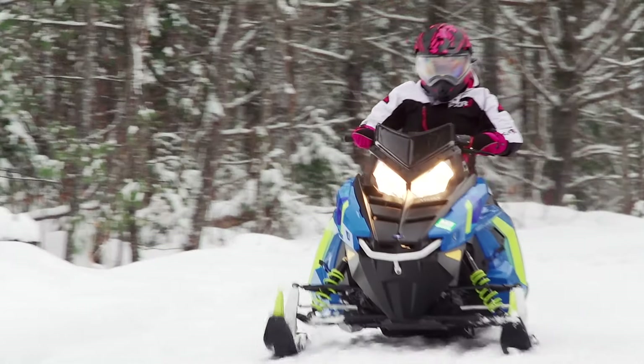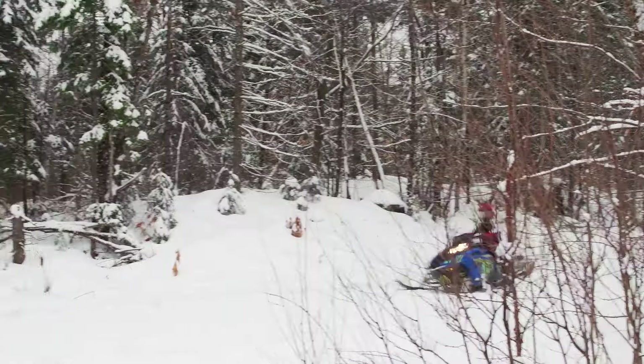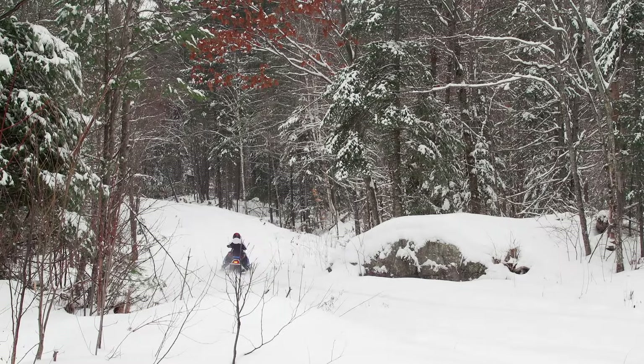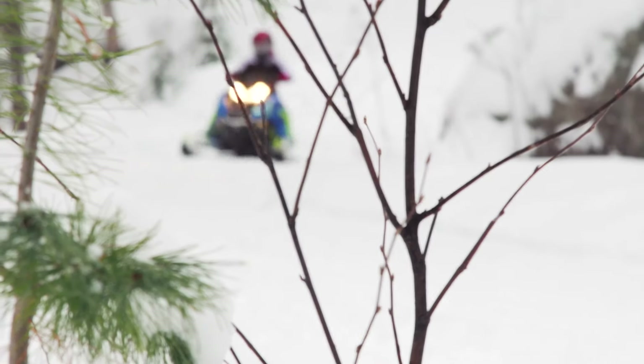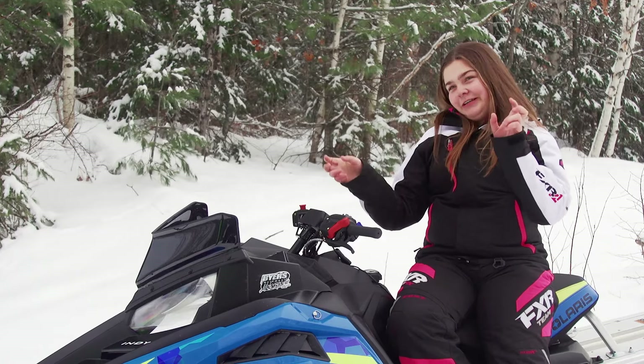The looks of the Evo — honestly, I think it looks pretty cool. It's not like a smaller sled like the Snow Scoot or the 120. It fits in with the look of a regular-sized sled and doesn't make you feel like, 'Oh, look at me, I'm so tiny.' You kind of feel more included with the bigger sleds.